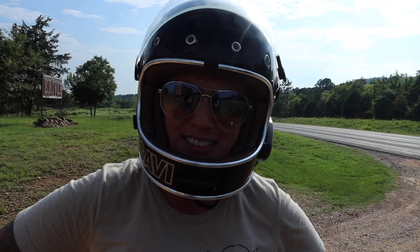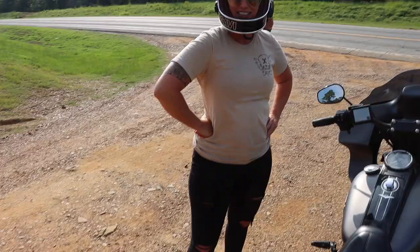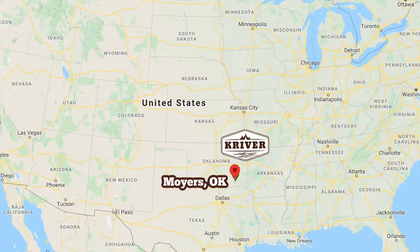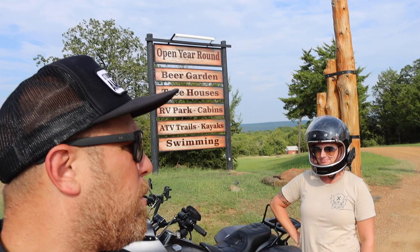We're really pulling all the power out of this 107 that we can. We're at my campground, the K River Campground here in Moyers, Oklahoma, and we're gonna get this thing started.